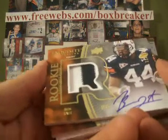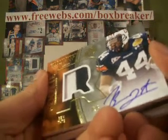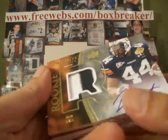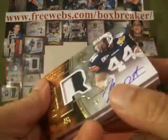Ben Tate — nice 2-color patch, on-card auto, numbered to 120. Base rookie Ben Tate. Texans, I believe, right? Yeah. Nikon Legacy has the Texans — drafted them late.